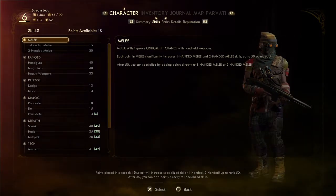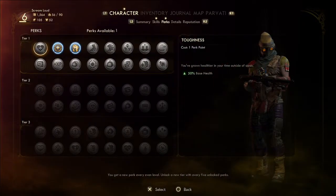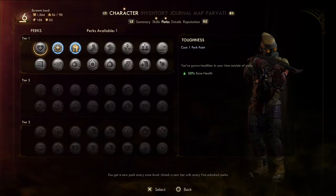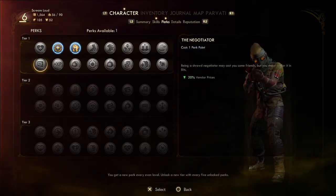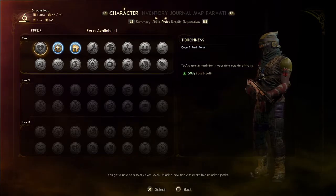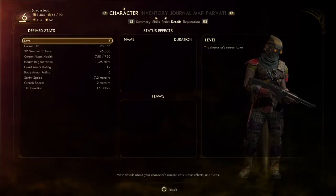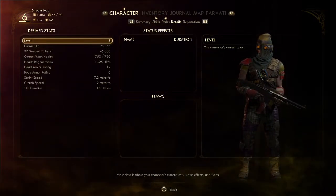We have one perk point. I thought I had two because of a flaw, but I don't actually have a flaw. The flaw went away when I redid that run — I had to redo the run to get back to where we were, talking to the deserters.